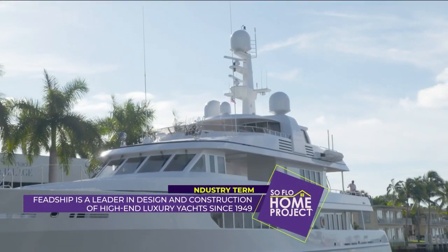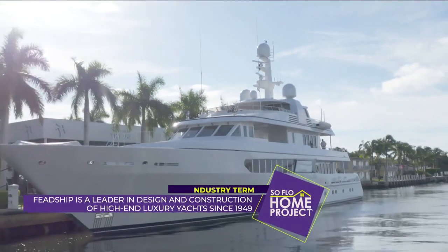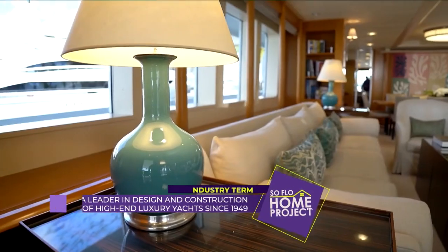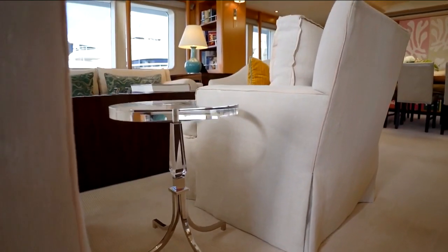Gitana is a 1997 Fedship. Fedship is considered the icon of yachting. And talking about some of the maintenance, because this runs completely differently than a home. Obviously, a lot of the furnishings here aren't so easy to pick up and move. Everything on a yacht is designed to stay in place where we can.